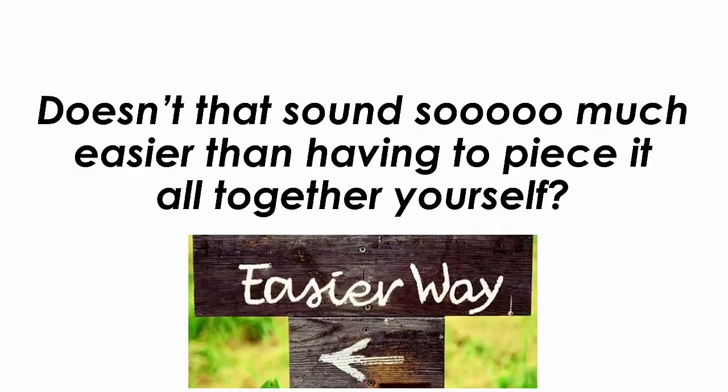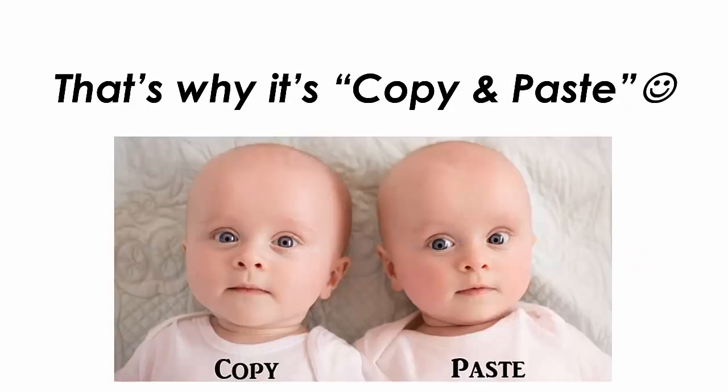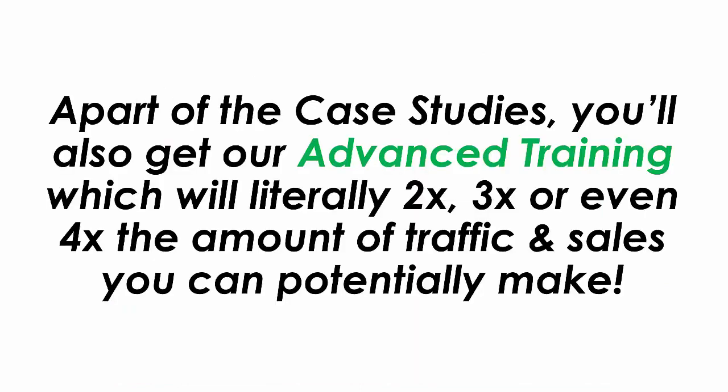Doesn't that sound so much easier than having to piece it all together yourself? It's like having us sitting down next to you, showing you exactly where to click, what to do and how to get real results as soon as tomorrow. That's why it's copy and paste. As part of the case studies, you will also get our advanced training which will literally double, triple or even quadruple the amount of traffic and sales you can potentially make.